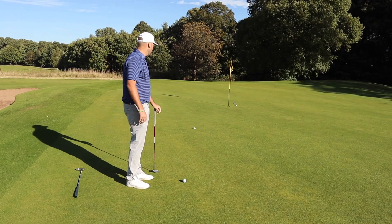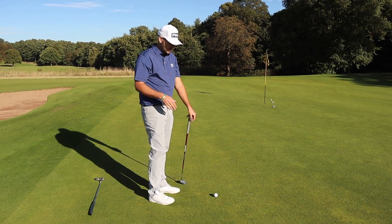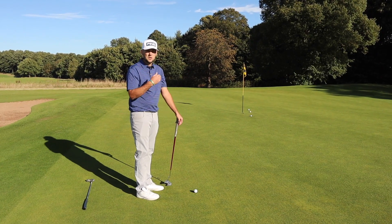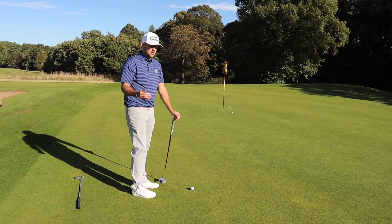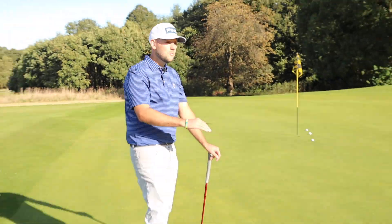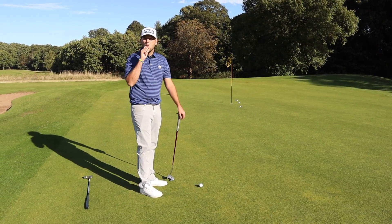If you play on very slow greens, you might want something a little bit heavier so the ball comes off faster and you don't have to make as big a stroke. If you're on quick greens, you might go lighter — but it's personal preference. And getting fitted on the greens you actually play on is important, because indoor fittings can be on something like a 12 on the Stimpmeter, and your course might be a 6.